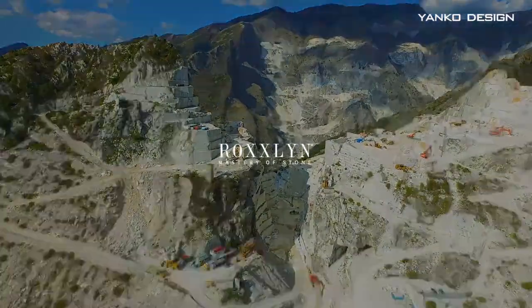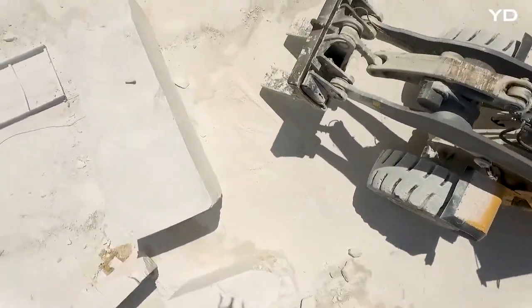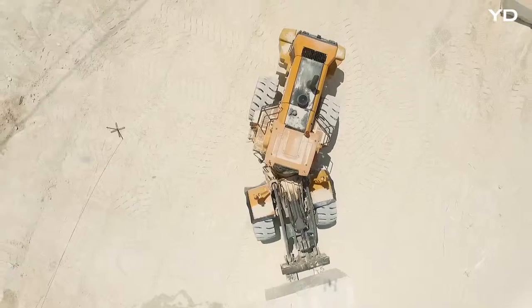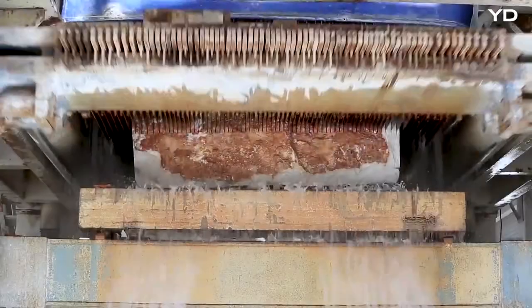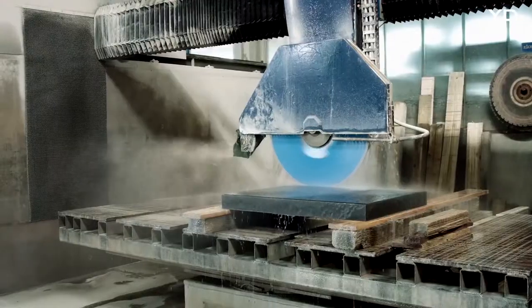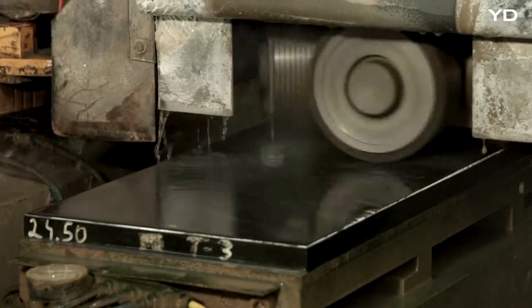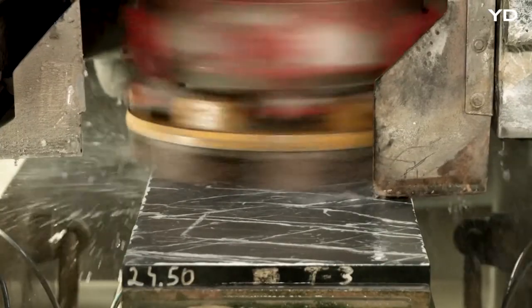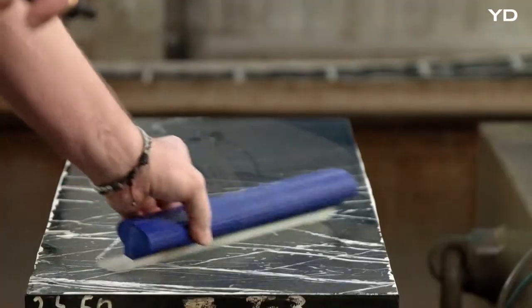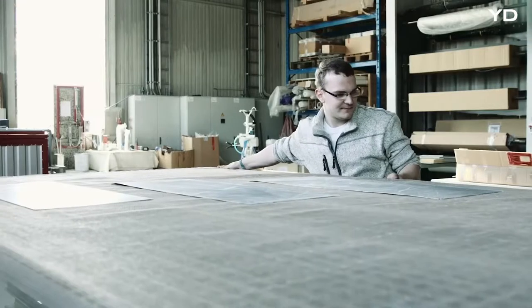Some technologies need years, some a lifetime. The constant desire to change our lives through natural elements has been and still is the vision of our aspirations. It took almost two years of conception and development to master this technology — a process that makes it possible to create thin, ultralight, and unique marble veneers from billions-years-old natural stone.